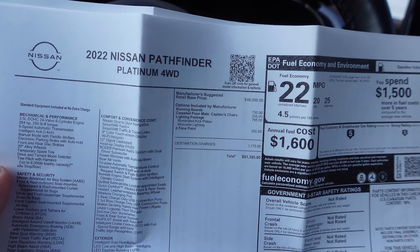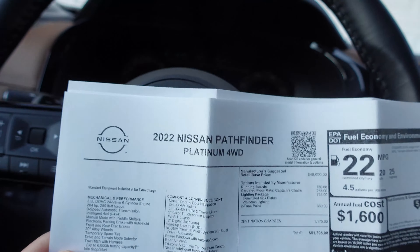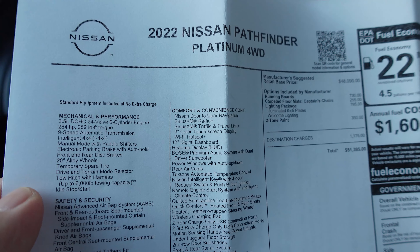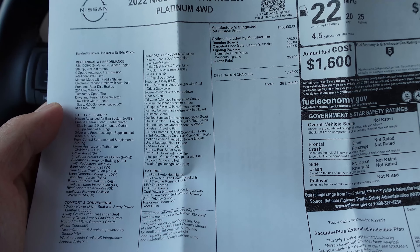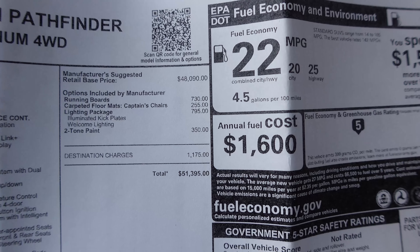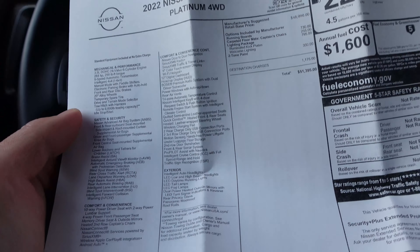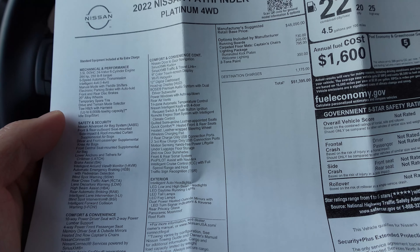Let's take a quick look at the window sticker. It's a 2022 Pathfinder Platinum with the new Nissan logo on the steering wheel and the sticker. It has a 3.5-liter V6 making 284 horsepower and 259 pound-feet of torque, a 9-speed automatic transmission, intelligent four-wheel drive, manual mode with paddle shifters, and auto hold. As a Platinum it's well optioned, with a $48,000 base price. Options include running boards, captain's chairs, a lighting package, and two-tone paint, bringing it to $51,395 as-optioned.